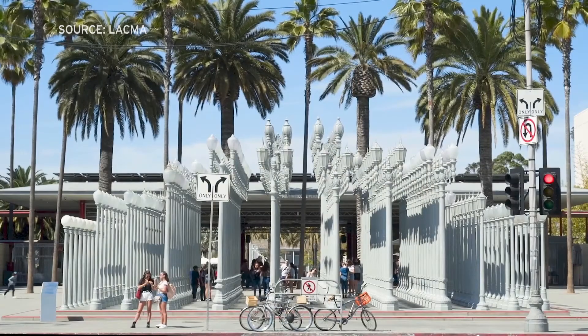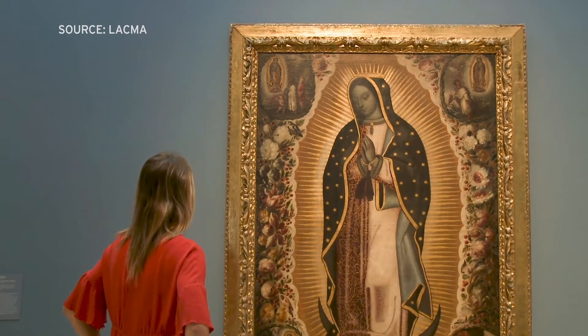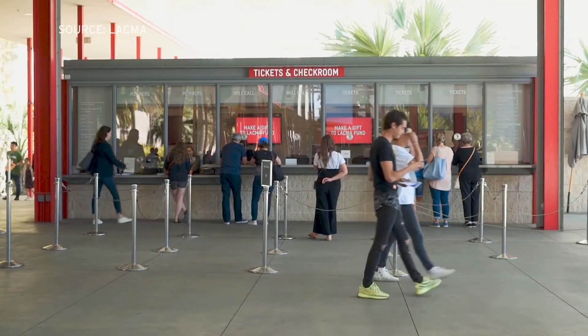Victoria Boehner is director of exhibition design at LACMA. She says this study will provide museum directors with the kind of information about visitor behavior they haven't had before. This study will provide us with some really great data that we can then use towards future decision making.